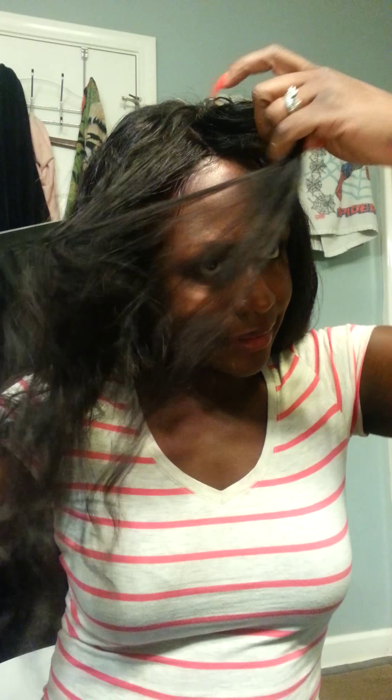Let me show you guys the length — it is true to size, or length, however you want to call it. So it's about 18 inches, goes way down here. Mind you guys, this unit that I have on I've been wearing for about over 12 hours, and this is what it looks like. So I am so satisfied with this purchase.